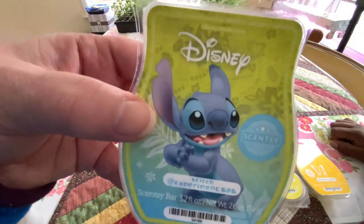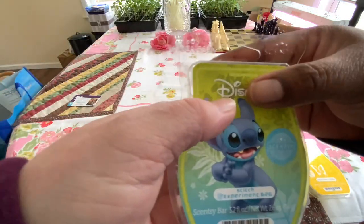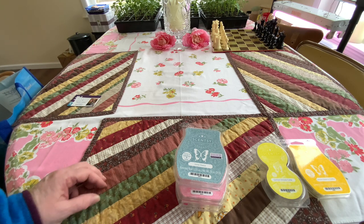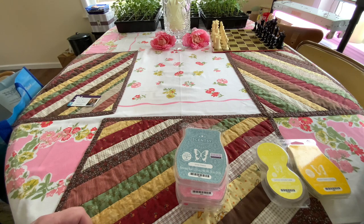This one here, they said, was one of the highest rated club ones — Experiment 626. It's got Valencia orange, pineapple, sugar cane, sea salt, mist. I don't get any of that. I get fancy hair conditioner — that's what it reminds me of. I put it in the bathroom and it's just perfumey. Like hotel soap.